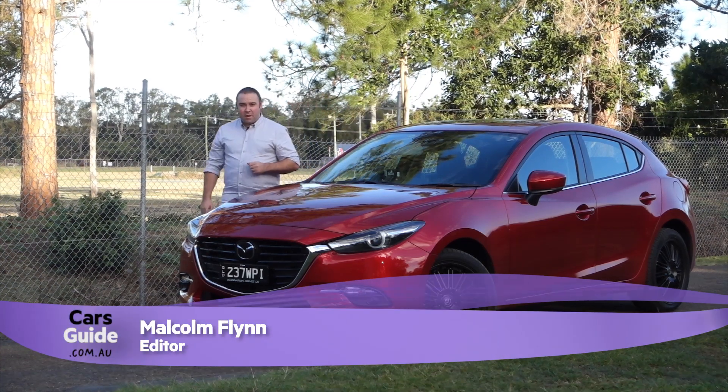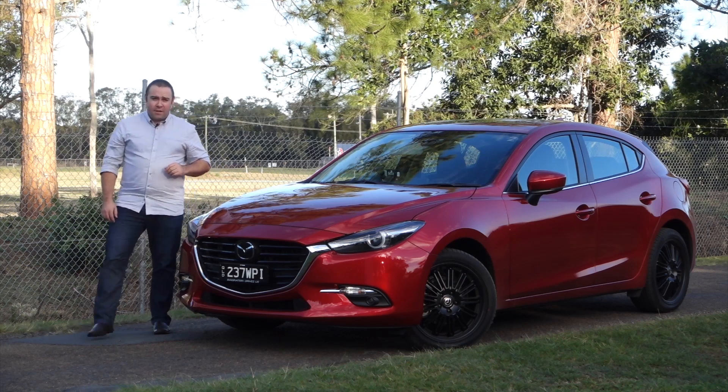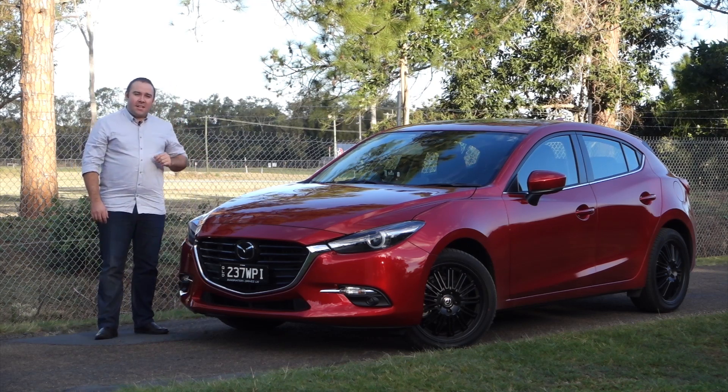The updated version of the third generation Mazda 3 may not look all that different to the model it replaces, but it packs a bunch of changes underneath the skin to help it remain one of Australia's favourite cars.